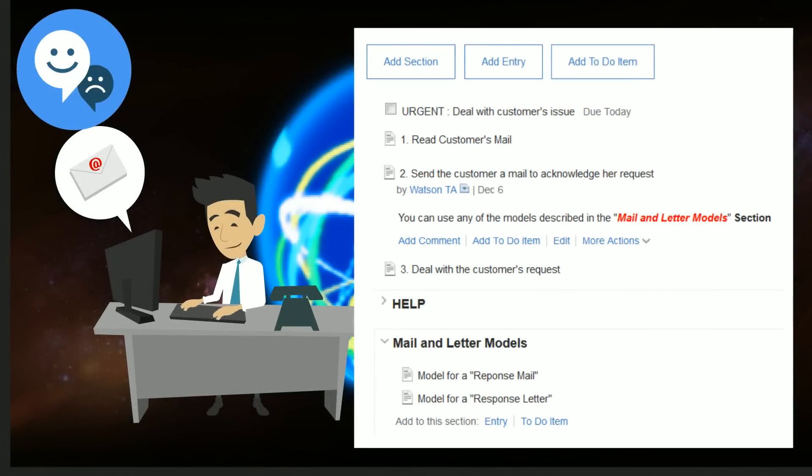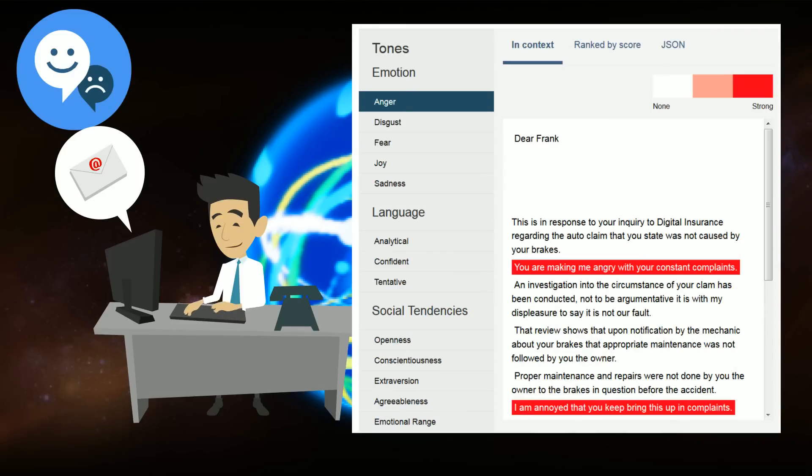Watson uses the power of IBM Connections activities to manage the customer complaint and assign Ed to write an email to John. Luckily, Ed is using IBM Verse email with Watson to help him write the email so it is in a positive tone.